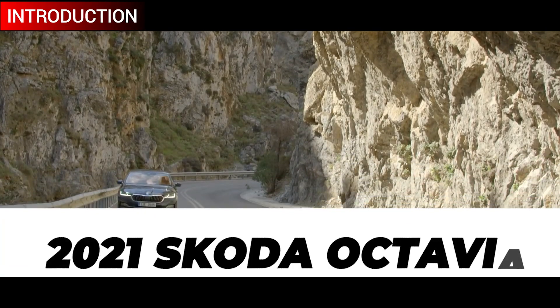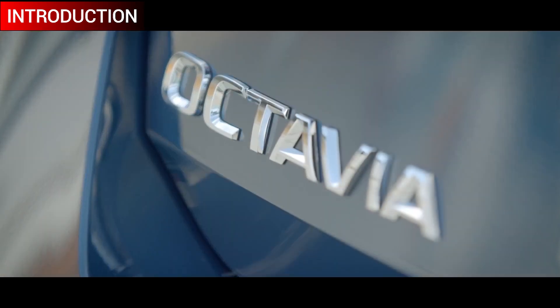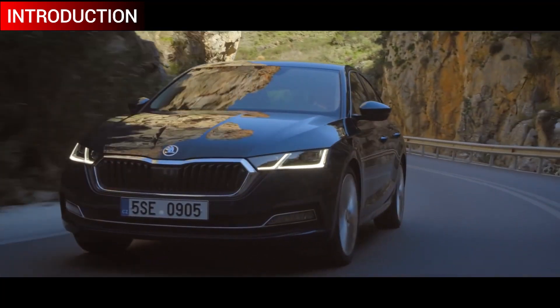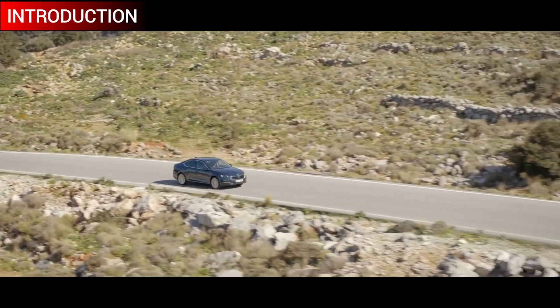Skoda India has finally launched the 2021 version of the Octavia at a hefty price tag of Rs 25.99 lakh, going all the way up to Rs 28.99 lakh ex-showroom Delhi. Does it carry everything one can expect from a premium sedan? We share the top 10 highlights of the recently launched 2021 Skoda Octavia.